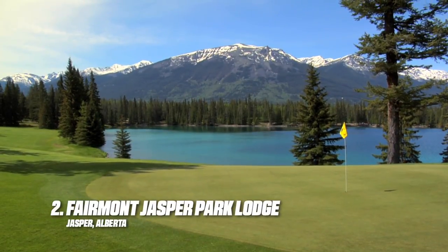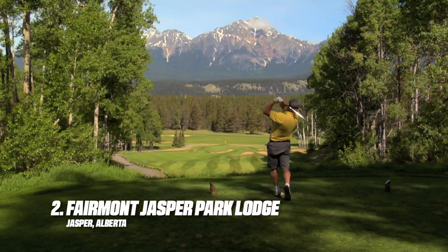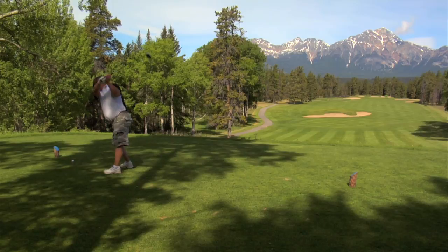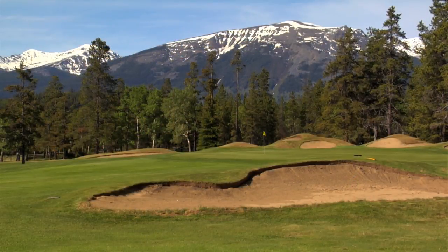Jasper Park Lodge is another gem designed by Stanley Thompson that many would argue is the most fun in Canada. Spacious, scenic, quirky, difficult in spots, but also relatively easy on the scorecard, Jasper Park always makes for a great day.